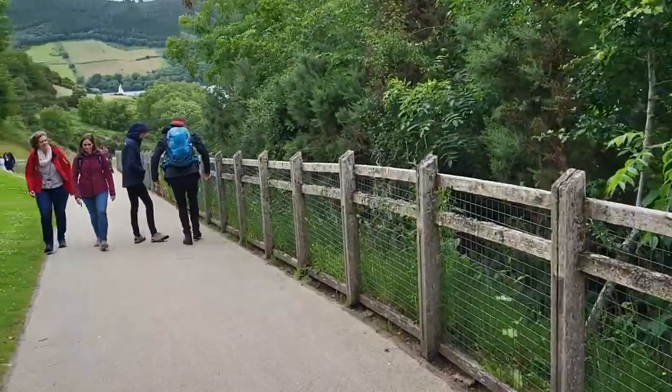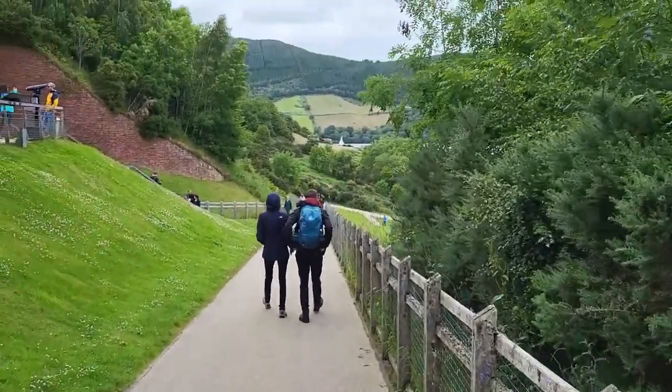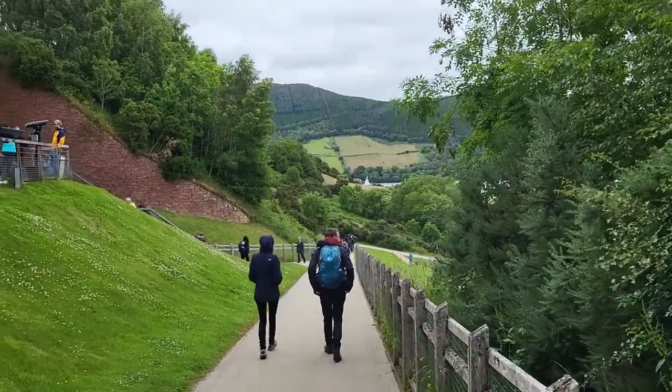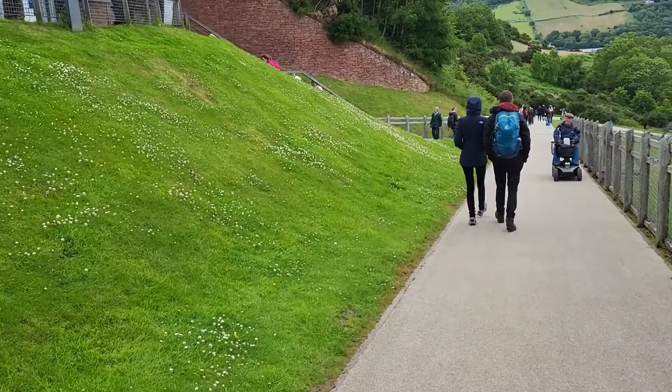We're on our way down to the castle. There's a sailboat in the background, and there's a guy coming up, so I'll move over.